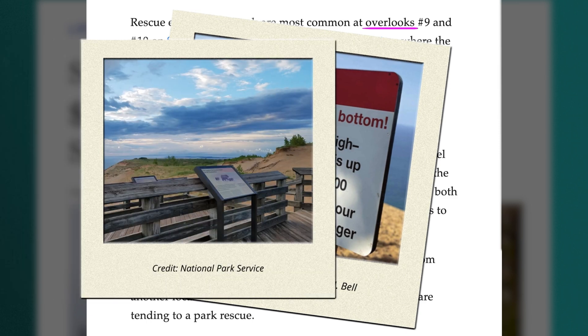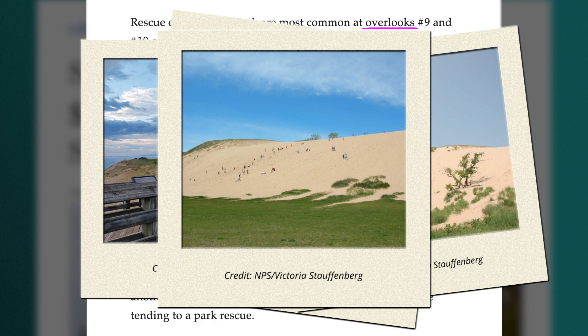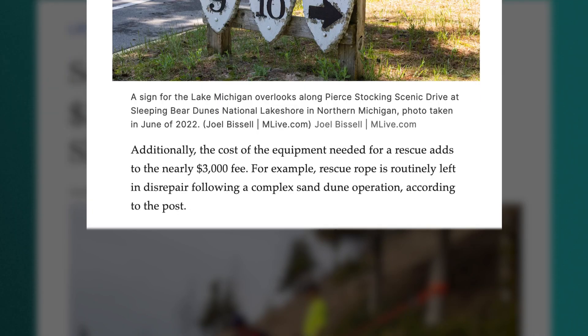First, the fire department emphasized the number of personnel involved in the rescue. When a visitor can't make it back up the steep dune on their own, it takes all on-duty personnel from both fire stations as well as several National Park Service Rangers to pitch in on the rescue. Since it's all hands on deck, that means first responders from outlying communities then would have to fill in if there is another local emergency while the Glen Lake firefighters are tending to a park rescue. This is one reason for rescue charges — to reduce responses to this location so they can adequately provide services to those who pay for them, firefighters said in their Facebook post. Additionally, the cost of the equipment needed for a rescue adds to the nearly $3,000 fee. For example, rescue rope is routinely left in disrepair following a complex sand dune operation.